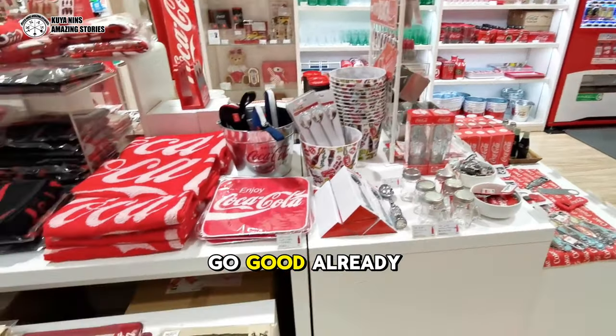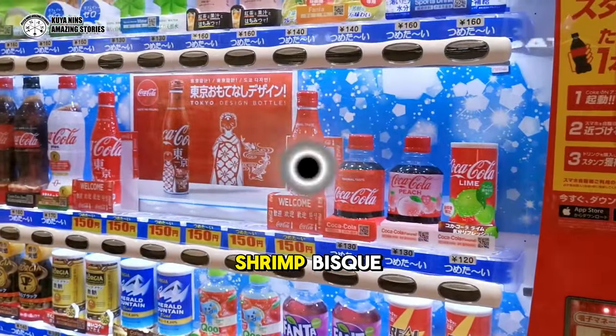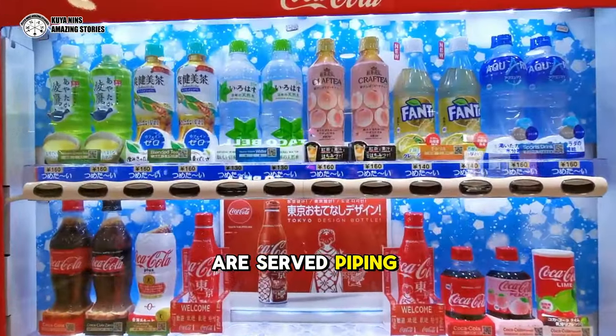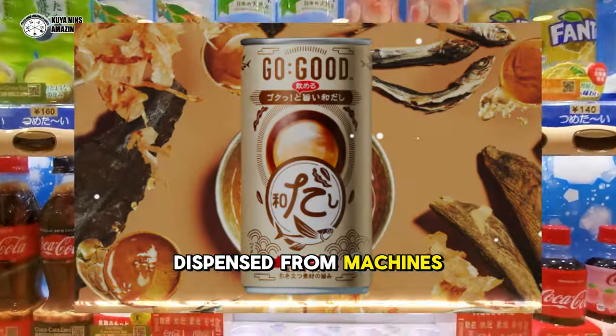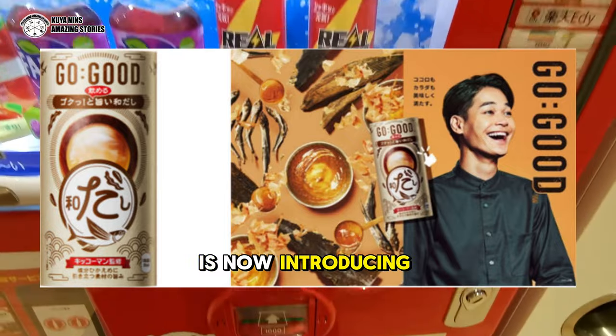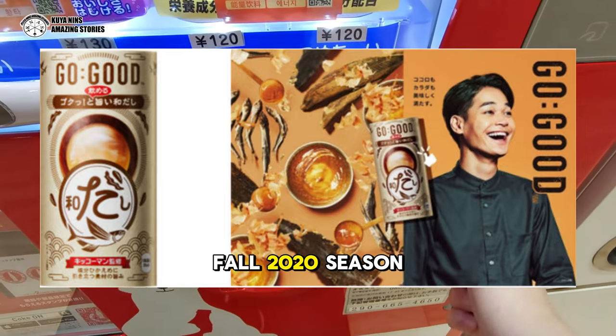Go-Good already offers corn potage, shrimp bisque, and minestrone soup options in small aluminum cans that are served piping hot when dispensed from machines. But just as temperatures begin to drop, the Japanese division of Coca-Cola Company is now introducing dashi for the fall 2020 season.